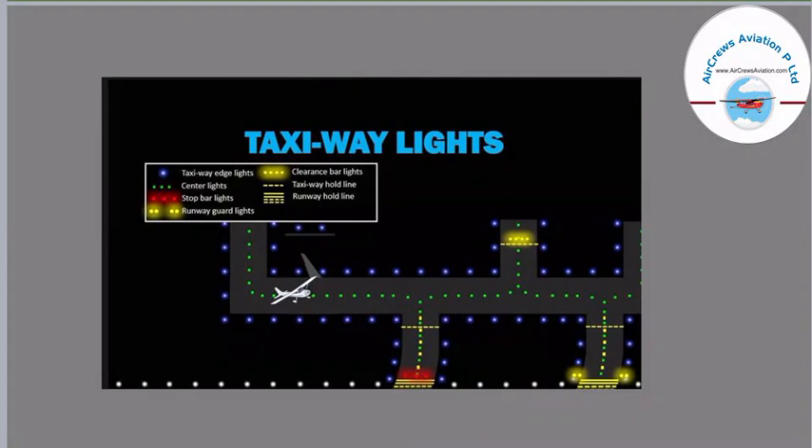The lines you can see are the taxiway hold lines, where you can hold the aircraft. Next to that we have the runway hold line, where the aircraft can hold on the runway.